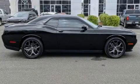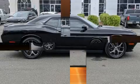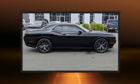Here's a great deal on a 2019 Dodge Challenger. With fewer than 15,000 miles on the odometer, you'll be sure to appreciate this model's condition and value.